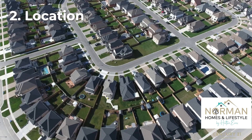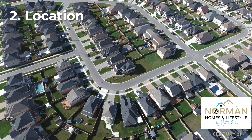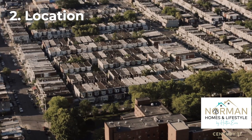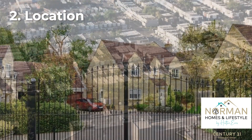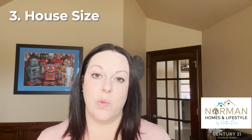Definitely consider location as one of your very top priorities. You want the home to be within a certain distance of your work, your kids' school, and your favorite places. Check out different neighborhoods and see if there's one you like over another — maybe a different style. Consider whether you want a traditional neighborhood, or whether you care if it's gated. Those are things you need to keep an eye out for.